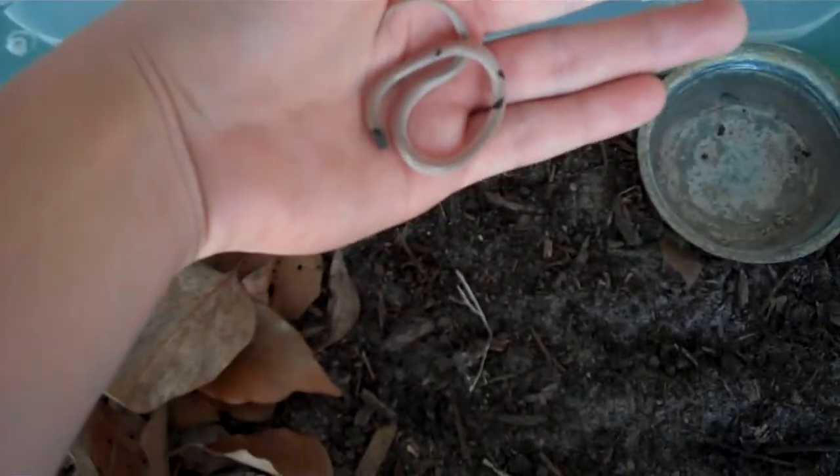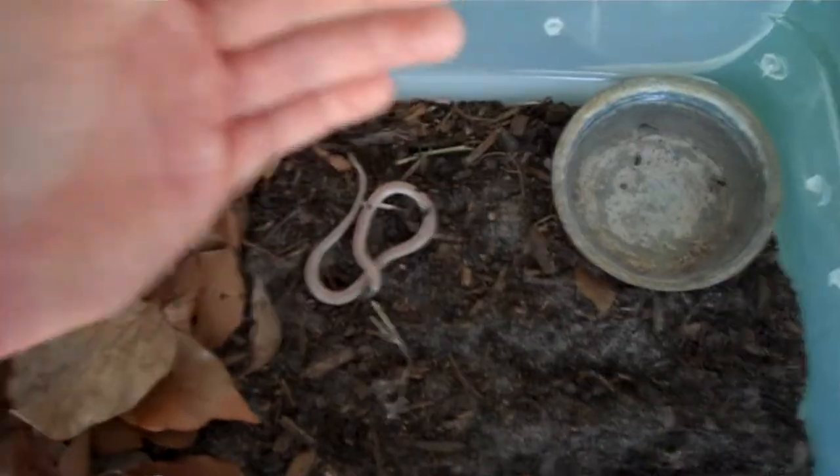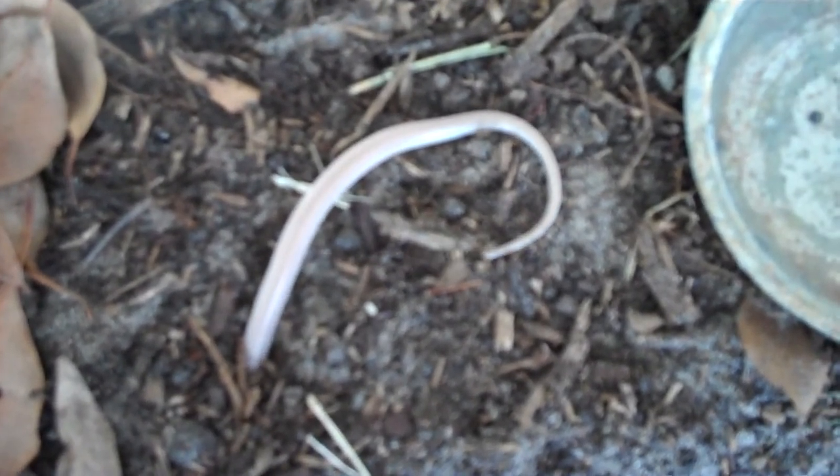I'm going to show you guys now how they burrow themselves. You'll see him go right in — look how neat that is. Thank you guys for watching and I hope this helped for the southeastern crown snake.